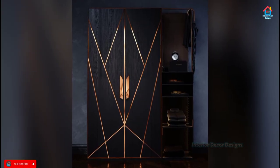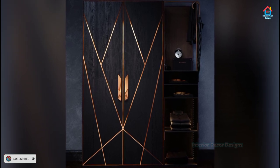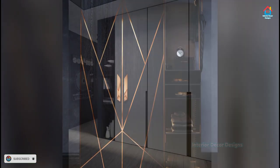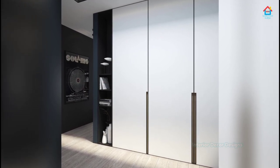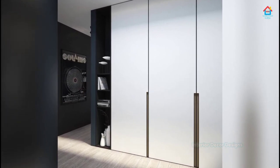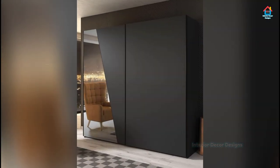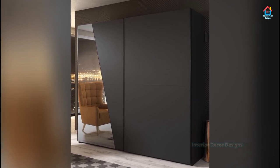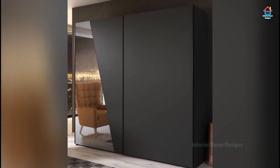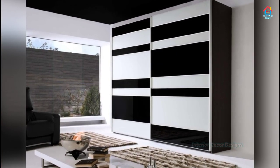If you have an antique cupboard in your house, then repainting it and using it in your bedroom can be a great way of adding a regal touch. You can also paint these cupboards in bright colors to make them stand out. If you want a wooden cupboard but are not looking to spend a lot of money, then using laminated sheets to cover your wardrobe is worth a shot.